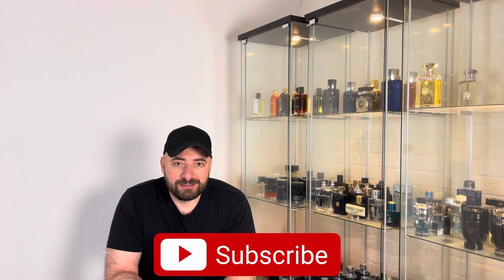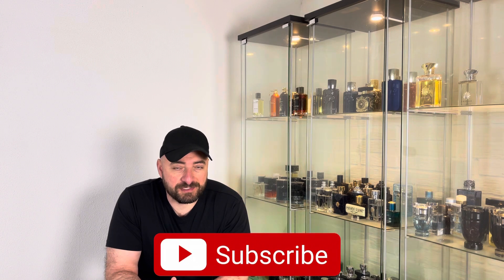Hey everyone, thank you for tuning in. This is Mehdi. In today's video I'll be reviewing 20 of the most searched fragrances on YouTube in the last three months. I will try my best to keep it as brief as possible.